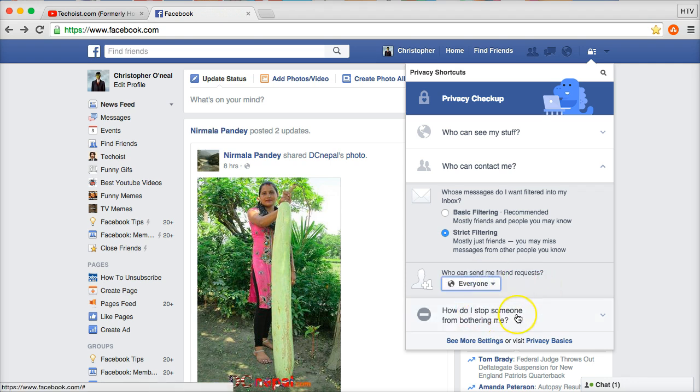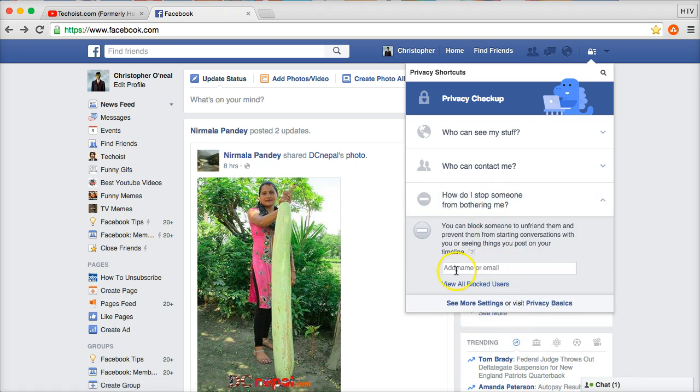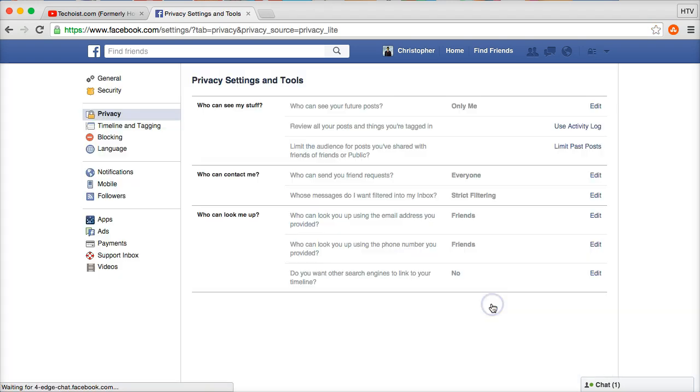For 'Friends of friends,' that's the most private Facebook allows for friend requests. As a separate tip, if someone has been bothering you, you can enter their name or email to block them completely — but that's a different topic. If you want to learn how to block someone, I've made a video about it on my channel.